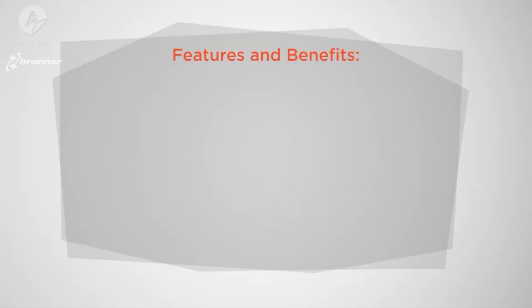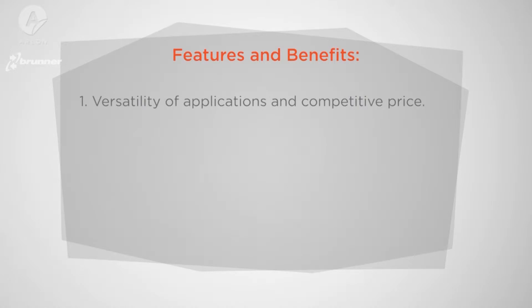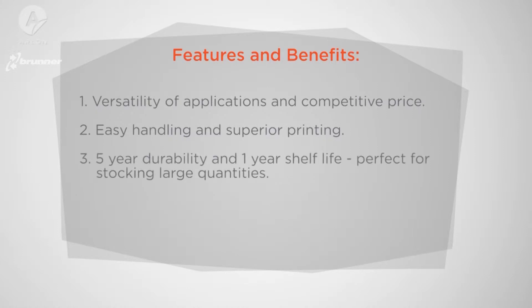Features and benefits of the DPF 4500G include: number one, the versatility of the applications combined with the competitive price point make it perfect for when cost is an issue. Number two, the face film allows for easier handling and superior print quality over its competition. Number three, the five-year durability and one-year shelf life combined with the versatility make it perfect for stocking large quantities. Number four, it has been perfected for all printer types: UV, latex, solvent, and eco-solvent.